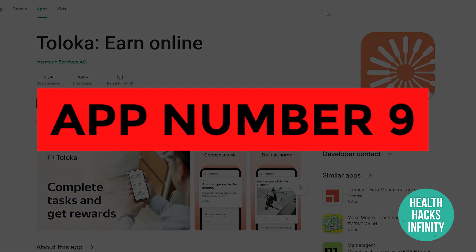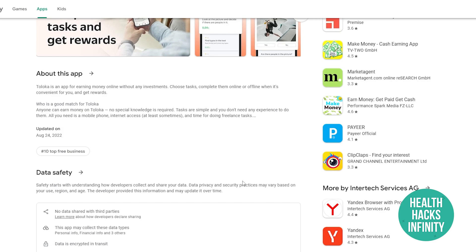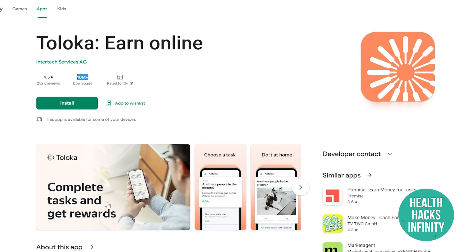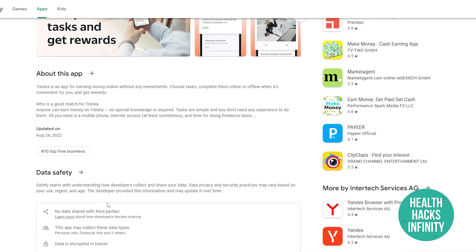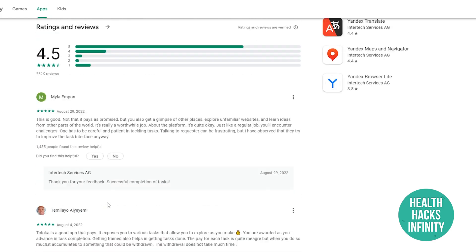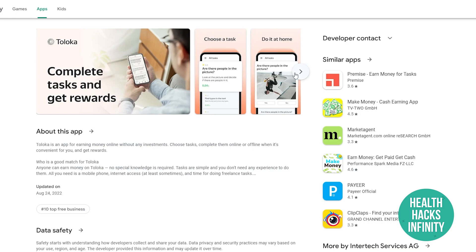App number nine is To Local Earn Online, another amazing application to get started with. It has over 10 million downloads, which shows it's really legit. Once you have it installed on your computer or phone, you're good to go. These applications are really perfect for anyone who is a beginner just starting out.